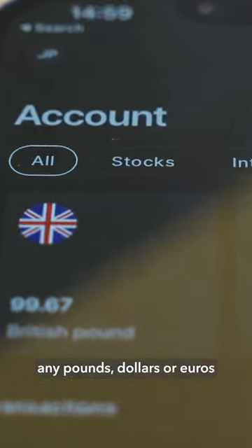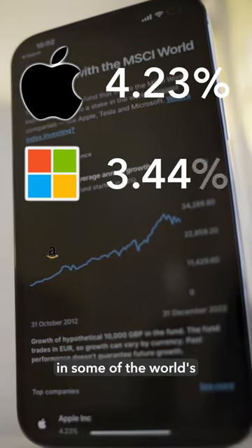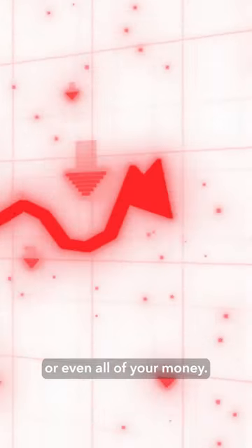With stocks, you can deposit any pounds, dollars or euros that you hold in your WISE account into a fund that gives you a stake in some of the world's largest companies. And as this fund grows in value, so will your investment, but there is risk and you could lose some or even all of your money.